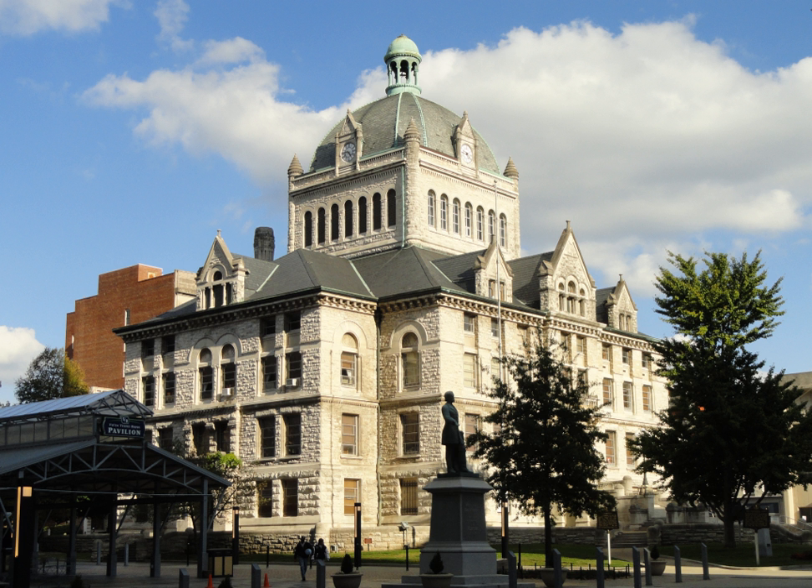The Mount Horeb Earthworks Complex is an Adena culture group of earthworks in Fayette County, Kentucky. It consists of two major components, the Mount Horeb Site One and the Peter Village Enclosure, and several smaller features including the Grimes Village site, Tarleton Mound, and Fisher Mound.